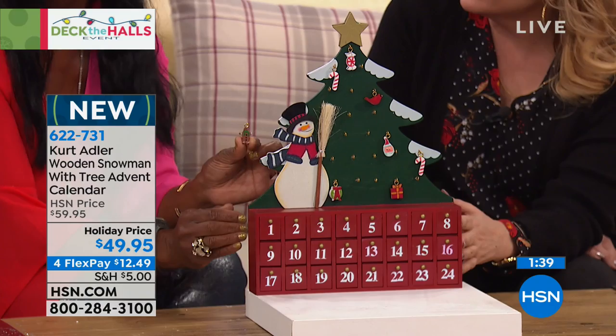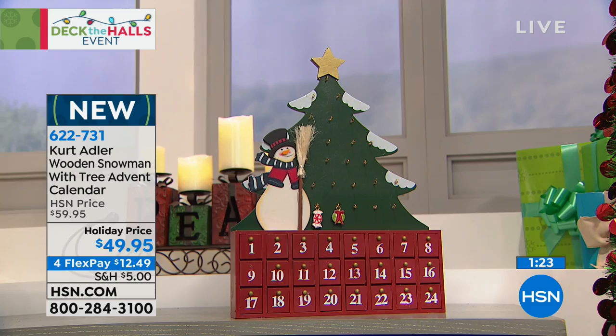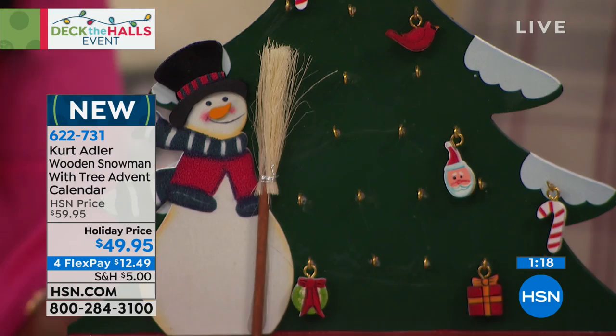This is year after year — some advent calendars are made of cardboard or paper; they're for one year with candy in them, and then that's the end of it. But look at this beautiful snowman — he's embellished, with a beautiful broom that's actually textured, a lovely gold star, and all of this is painted. Kurt Adler is known for his work. And more cardinals on there too!